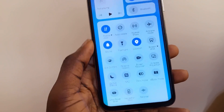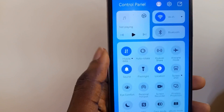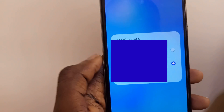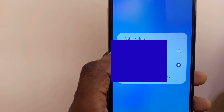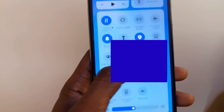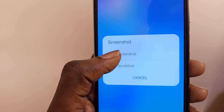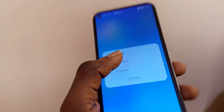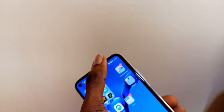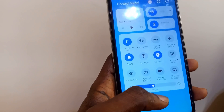Coming down, there are some new icons in the control panel. For mobile data, there's an option to switch to a different data SIM — for example, switching from SIM 2 to SIM 1. There's also a new screenshot option where you can take scroll shots and screenshots directly from your control panel. If you have any Bluetooth device connected, it will also show in the control panel.